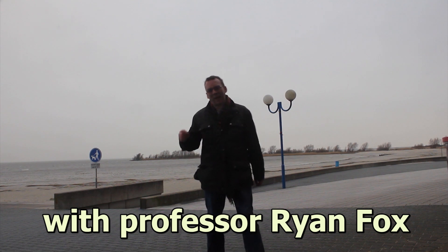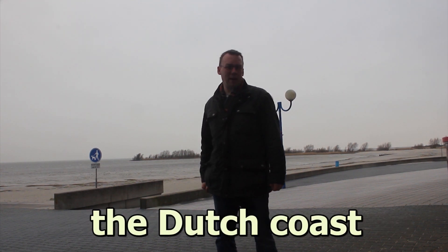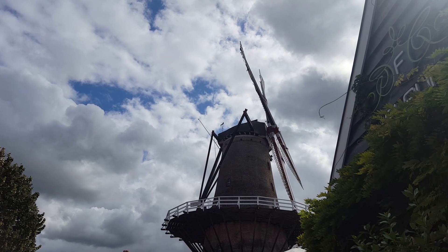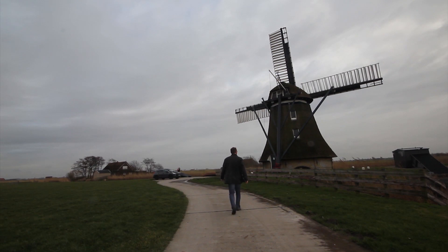Holland, with its incredibly flat landscape — the fact that it's below sea level — is the ideal place to make use of wind power. The Netherlands is a country famous for its windmills. Man has harnessed the power of wind for many, many centuries. The kinetic energy of the wind can be transferred usefully in many different ways.